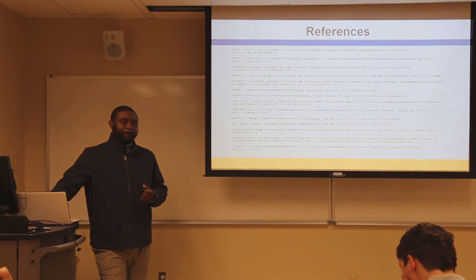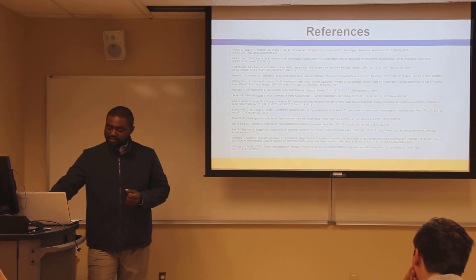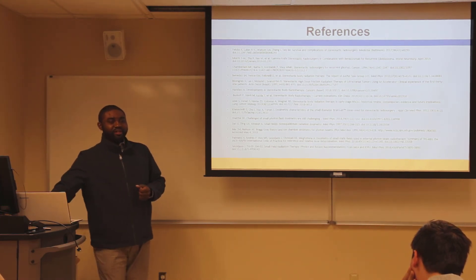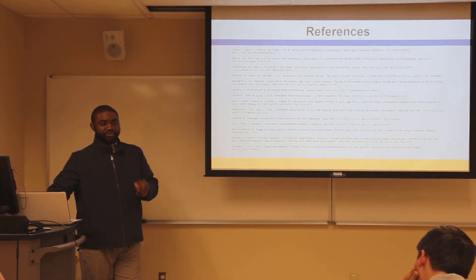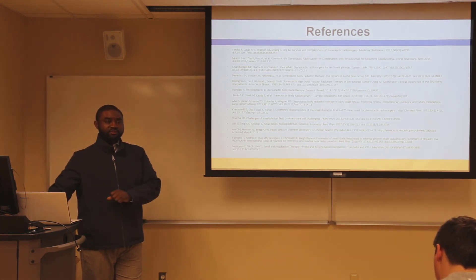Question: What's the ETA on the machine being ready for patient treatment? The machine has actually already started treating patients, but they haven't started treating SRS yet because there are still a couple of data points we need to collect.